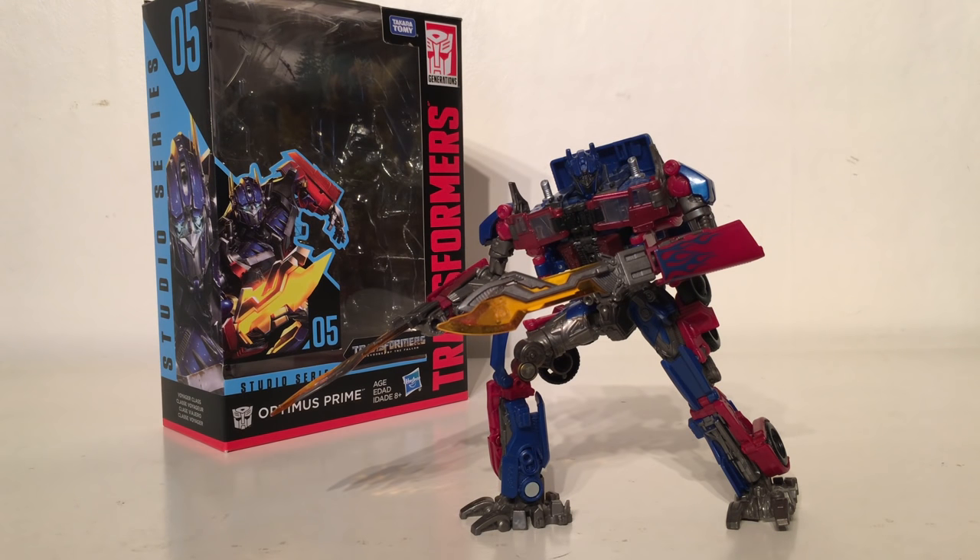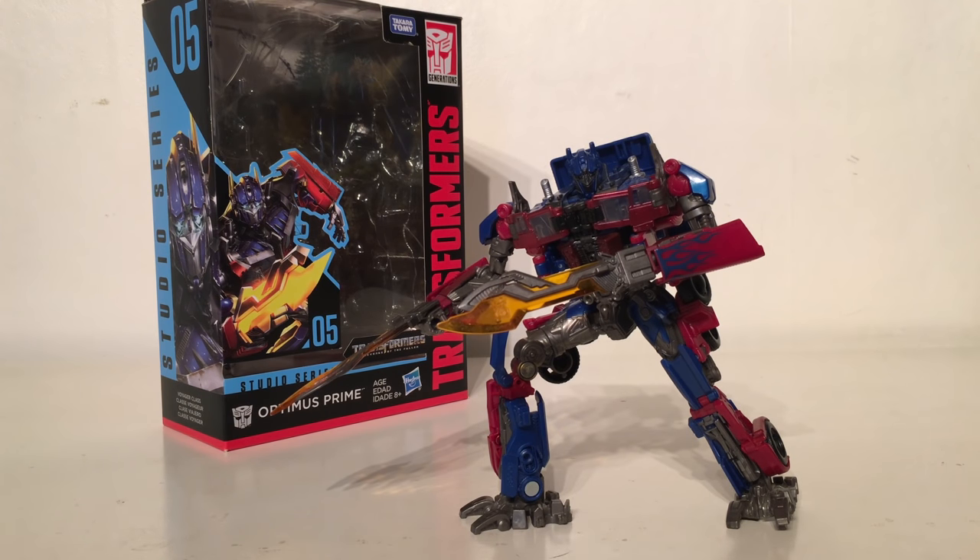Also taking a top spot is the Transformers Revenge of the Fallen Voyager Class Optimus Prime. This figure completely blew away my expectations — when first announced at New York Toy Fair I thought it looked horrible, but in-hand images changed my mind. Upon picking it up I quickly realised this was probably one of the most definitive representations we've ever got for a Voyager Class Optimus Prime. It definitely doesn't beat the Movie Masterpiece figure nor the original Leader Class ROTF figure, but for a Voyager this figure is fantastic. The articulation is brilliant, the accessories are really nice, the accuracy in robot mode is one of the best we've ever got for a Voyager, and the transformation is genius. I highly recommend you pick this figure up.